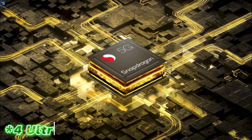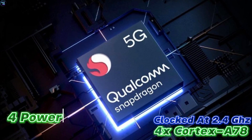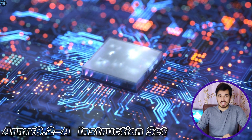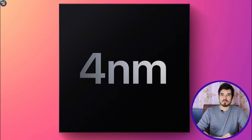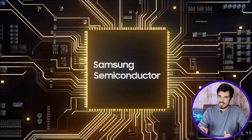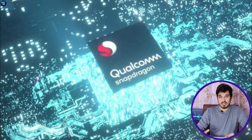The Snapdragon 7s Gen 2 has a total of 8 cores, including 2 ultra-fast cores based on Cortex-A78 clocked at 2.4 GHz and 4 power-efficiency cores based on Cortex-A55 clocked at 1.9 GHz. This chipset is based on the ARM v8.2-A instruction set architecture. Notably, it is power-efficient as it is built on a 4nm process node by Samsung, meaning the processor will produce less heat under full utilization. In terms of graphics, it utilizes the Adreno 710 GPU, which belongs to the Adreno 700 architecture.